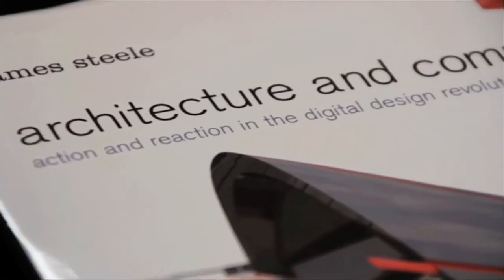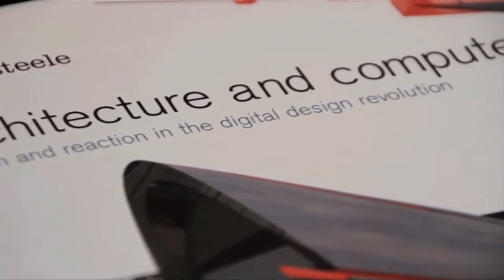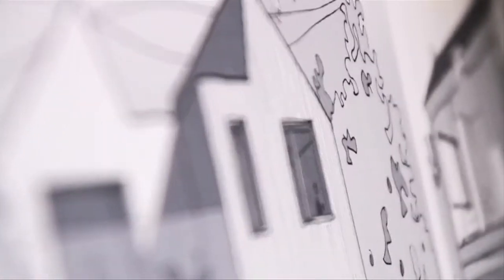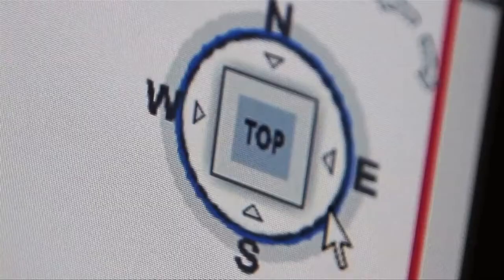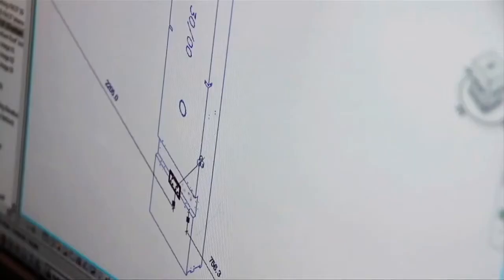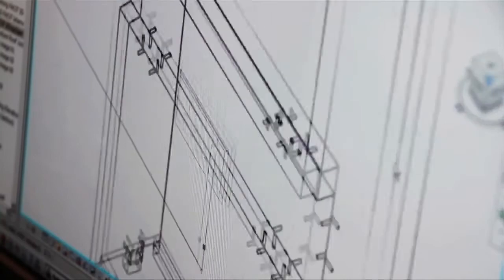We developed a process which we call the D-Process, which is a technique that enables us to both design and digitally manufacture homes. It gives us real control over our projects, so it means that we can guarantee that the parts that we're designing get produced exactly as we intended.